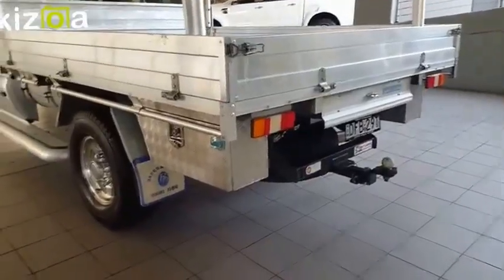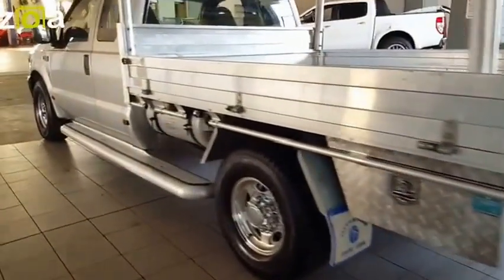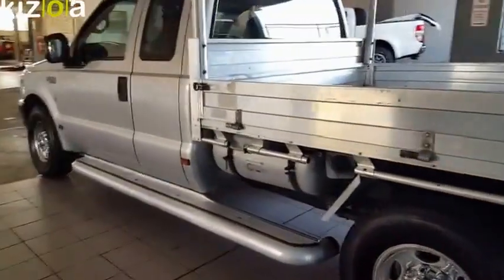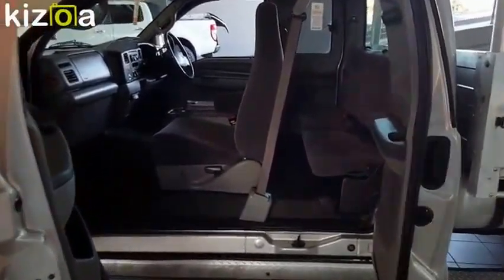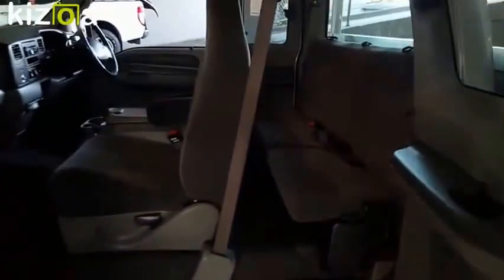Heavy duty tow bar and side steps. This one's really set up well. Very convenient space cab with your suicide doors — it's a five-seater.